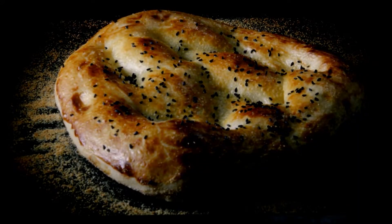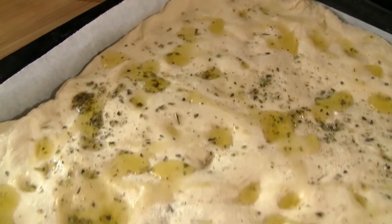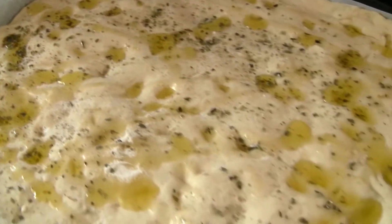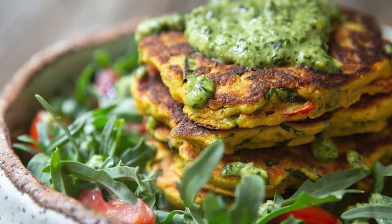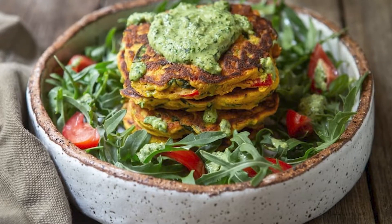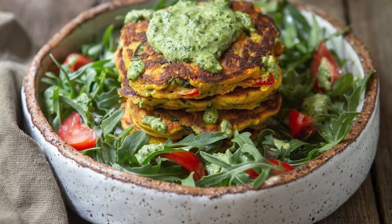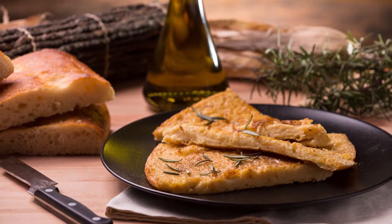For lunch, you should try out the local flatbread, focaccia, at least once. It comes in a huge variety, such as the focaccia al formaggio, which is made with cheese. You can also go for the farinata, a pancake made with chickpea flour served with pesto, which is a typical Ligurian sauce made with basil. Trust us, you will be licking your cutlery at the end of the meal and wishing there was more.